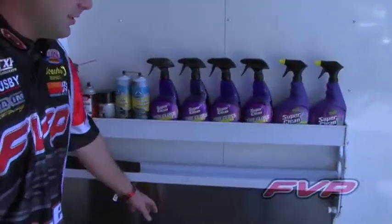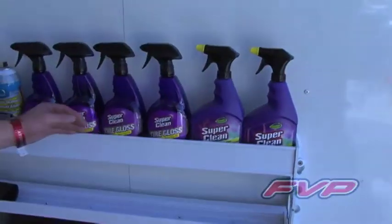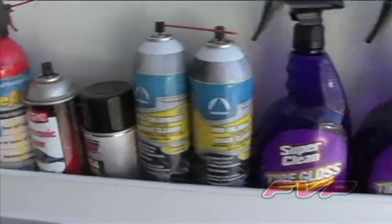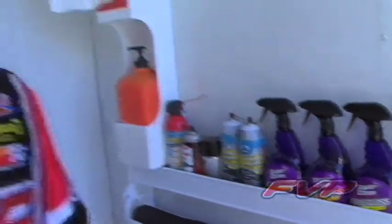Back here we'll start with a basic bench. This bench will flip up and we can use it to adjust bleeders or as an extra work bench. We carry a lot of Super Clean products to help keep the car clean — we'll use this stuff at a car wash to get all the grease off at the end of the night. We also carry Super Clean tire gloss, which we actually use as a mud-off. This helps keep the mud from sticking to the race car as the night goes on, making a lot less work at the car wash and saving us some money.